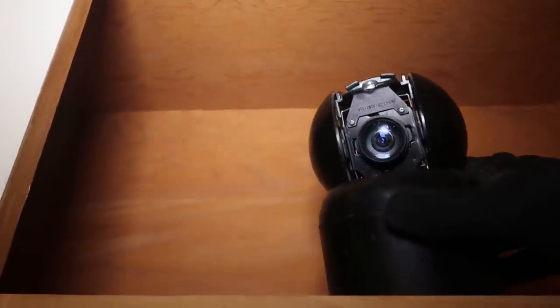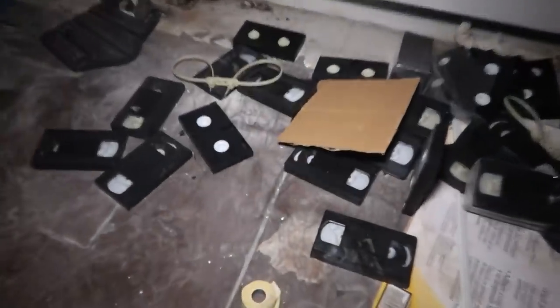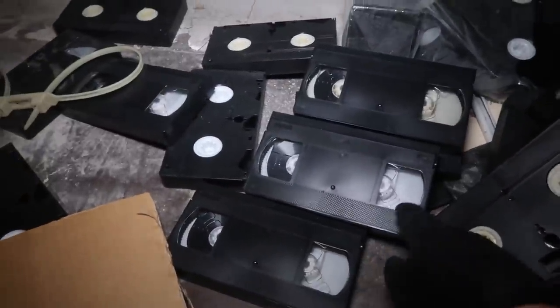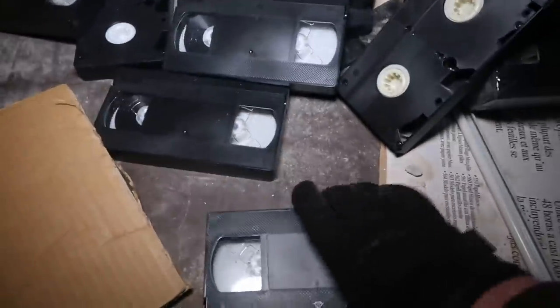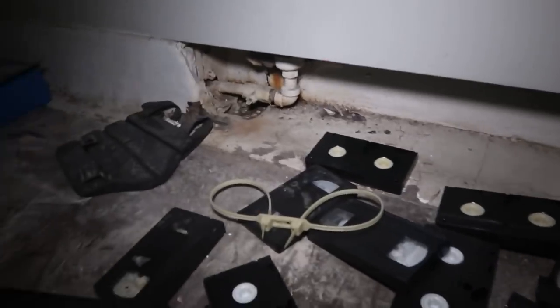Whoa, look at that. What is this — some kind of camera? I hope this thing isn't on. This is like a security cam right here. Holy crap. Look at this right here — there's old VHS tapes here. I don't know if they're used or not. It doesn't look like they ever started them. I don't think they're used at all — there's probably nothing on them. They just left all this stuff here. Imagine if there was something on here.